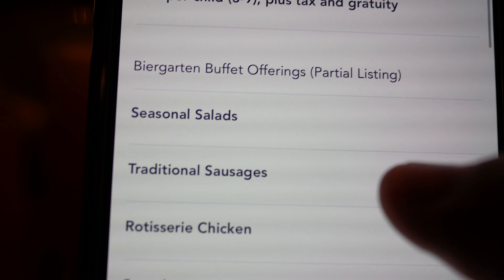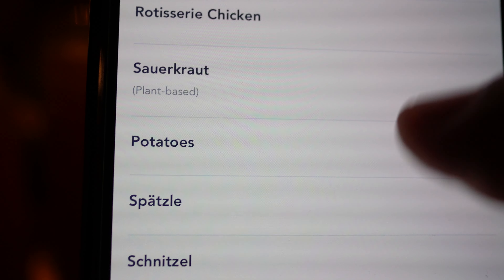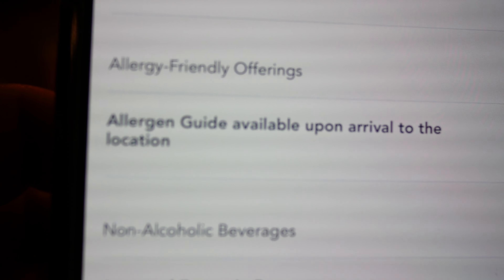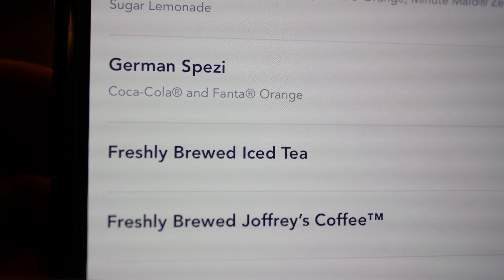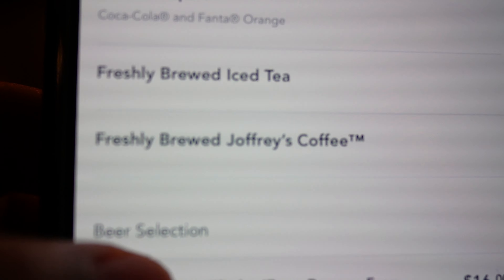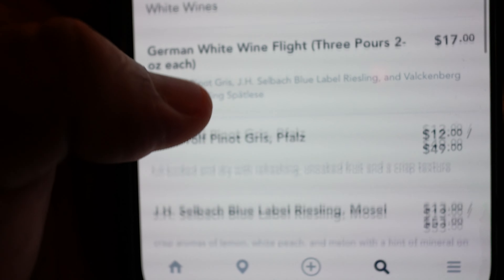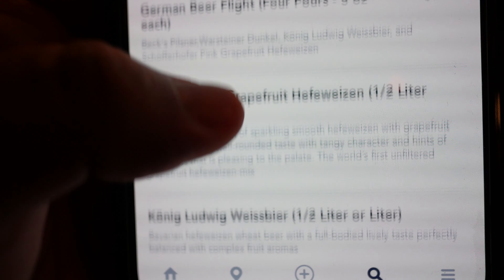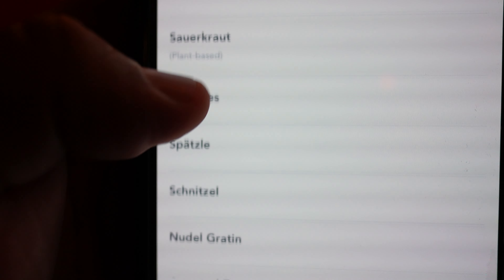Let me show you the quick menu here. It's a Beer Garden buffet with seasonal salads, traditional sausages, rotisserie chicken, sauerkraut, potatoes, spätzle, schnitzel, noodle gratin, assorted desserts, and allergy-friendly offerings. For drinks, they have fountain beverages, German Spezi — which is Coca-Cola and Fanta Orange — freshly brewed iced tea, a huge beer selection, white wines, and red wines. The buffet also has more offerings not shown on the menu.